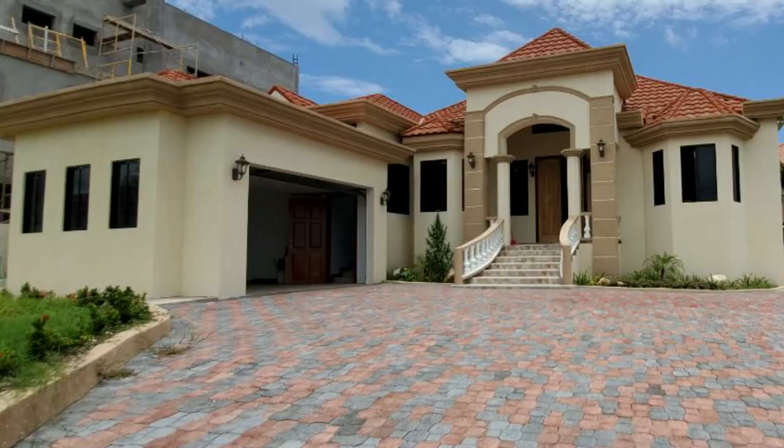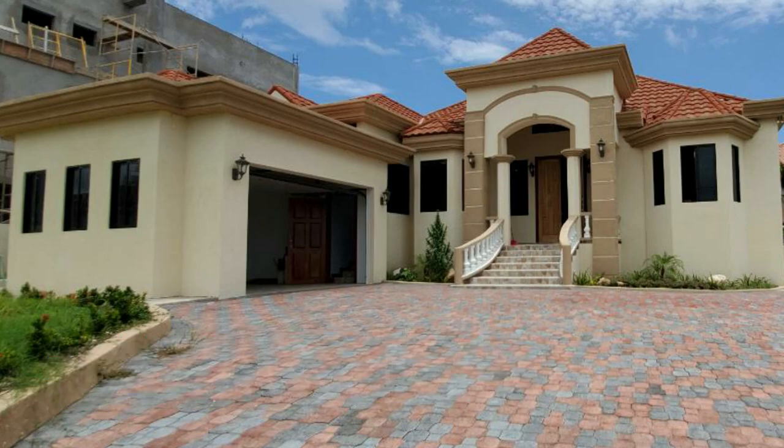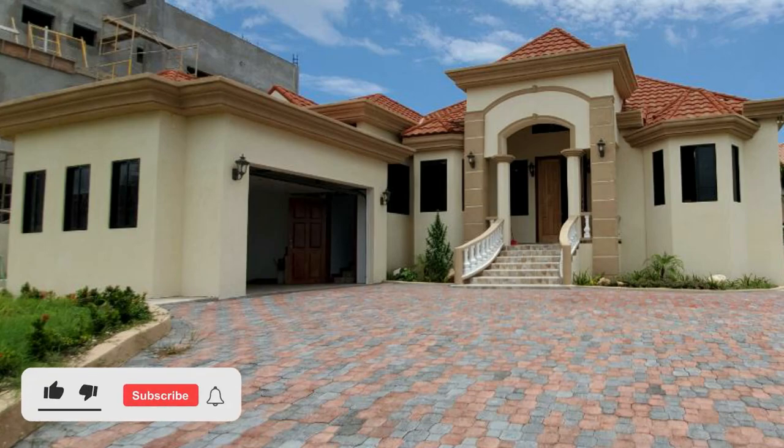So that's the property, guys — let me know what you think down in the comment section below. This property is going for $599,900 USD. If you're interested, a link is down in the description for the listing and the contact number for the sales agent. If you like this video, be sure to drop a like, and if you're new to the channel, hit that subscribe button.